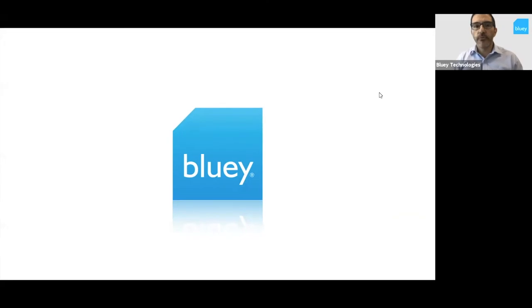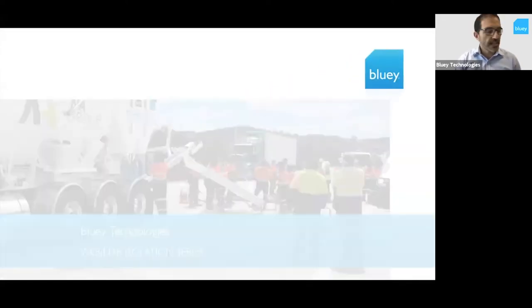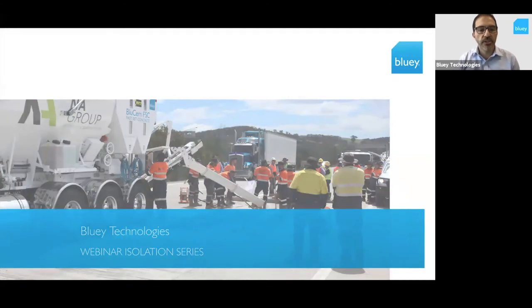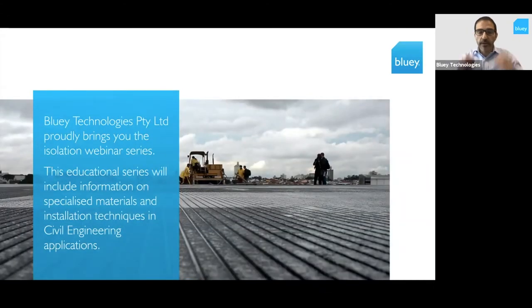Sounds like quite a few have joined us. We're up to 70 participants at the moment, which is nice to see, and we'll get started. Today's topic is on Farset Concrete. This is part of our webinar isolation series, which runs every day at 11 o'clock, allowing anyone to hop in and hopefully learn a little bit about some of the things that we have expertise in — civil engineering.